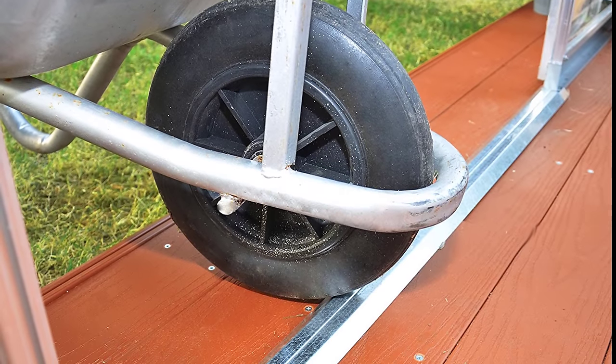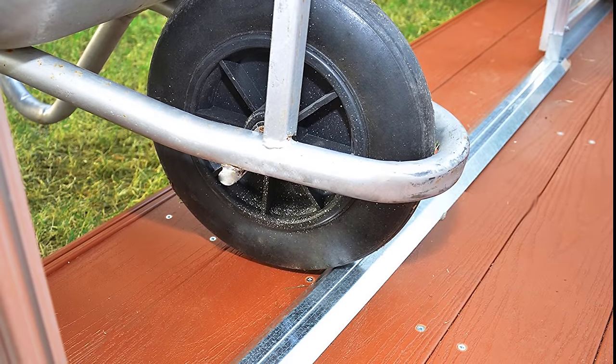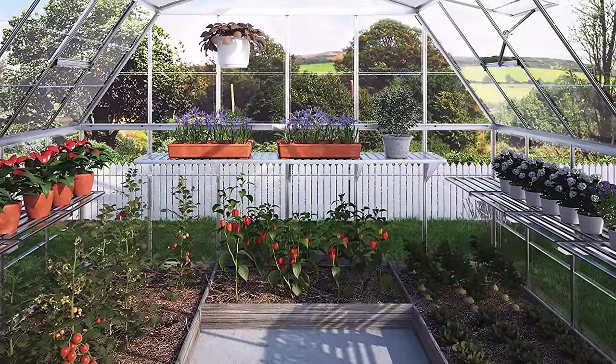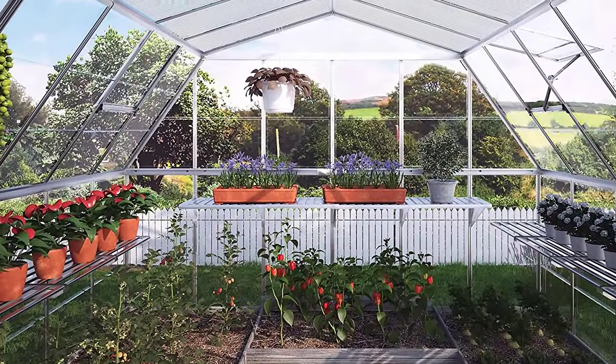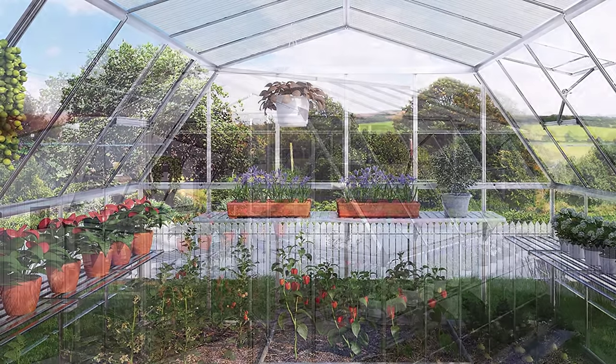The Palram Americana Greenhouse offers complete accessories to further maximize, beautify, and save more space. The package includes four shelf kits, plant hangers, a shade kit, and other tools to maintain your shed. This is best recommended for hobbyists and garden enthusiasts — truly a greenhouse that exceeds expectations.